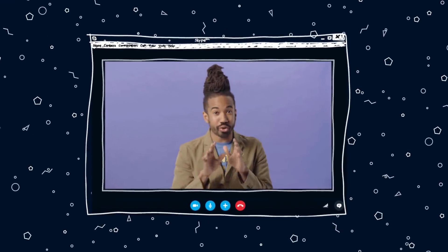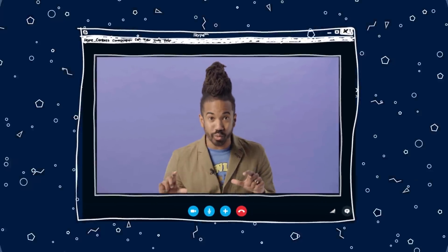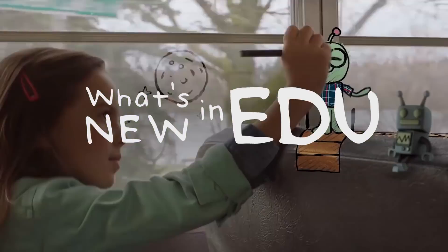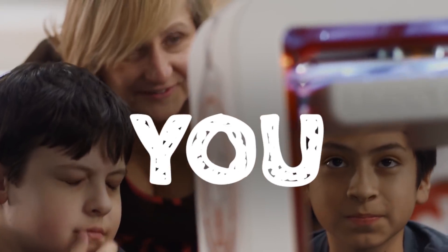Welcome everyone. If you're ready to begin, me too. It's time to learn about what's new in EDU. G'day everyone, welcome to another edition of What's New in EDU. If you want to learn all about new updates and features from Microsoft Education, then you're in the right spot.